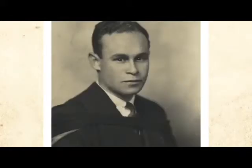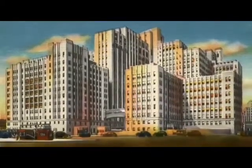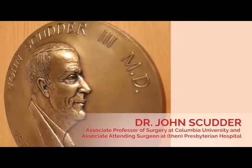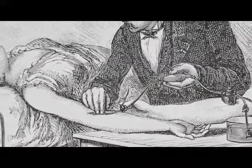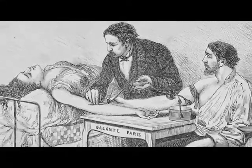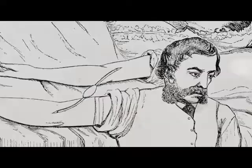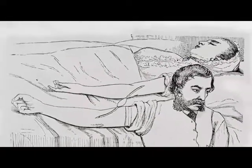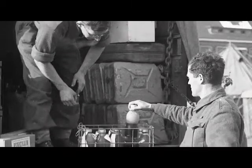Charles Drew was an African-American physician who trained in surgery. He was at Howard University in Washington. He moved to Columbia University at what was then called Presbyterian Hospital, and got involved with Dr. John Scudder on blood preservation. The original types of transfusions were live transfusions — sometimes the donor and the recipient were actually physically attached to each other. Obviously that's not very practical if you want to scale that up, so the issue of storing blood was very important.